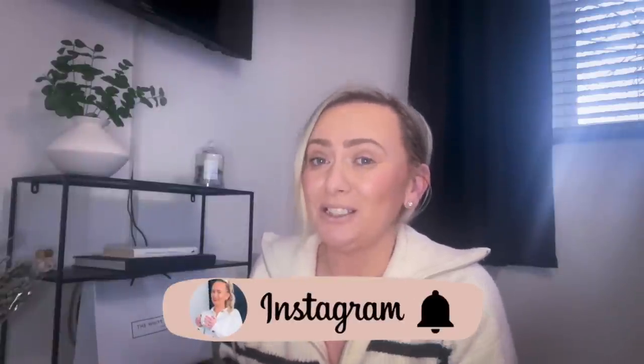Hi guys and welcome to my channel. In today's video I'm going to be showing you the dupes that I picked up from Aldi this week. I know you do actually love a dupe and to be fair you love the Aldi dupes. I went on Thursday when they were released on the 25th, so this video is a little bit late but I just haven't had the time to film it.